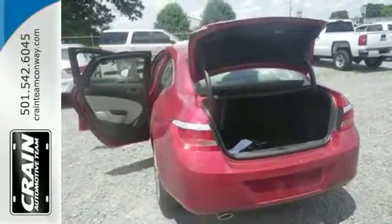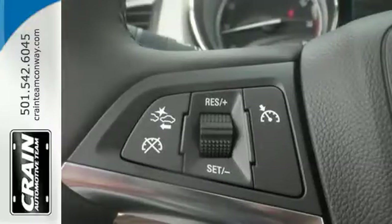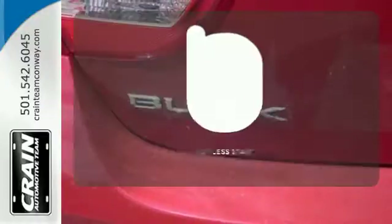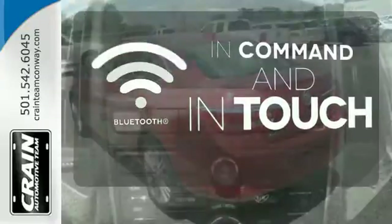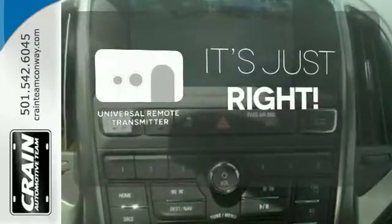Ten standard airbags keep you protected while Bluetooth wireless technology, a touch screen color display, and remote start keep you the envy of the neighborhood. Get in and go with Keyless Start. Keep your hands on the wheel and eyes on the road with Bluetooth. Simplify your search for the right remote with the Universal Remote Transmitter.